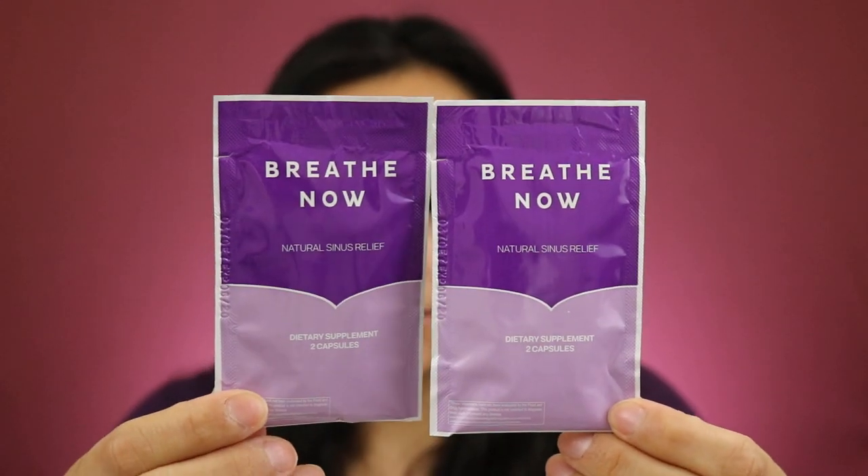I can't remember how I got this one — I'm pretty sure it was one of the freebie sites. These are Breathe Now natural sinus relief capsules and there are two capsules in each, so I got those.